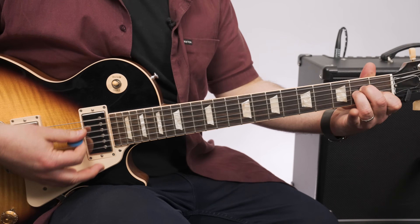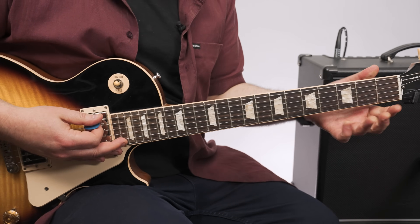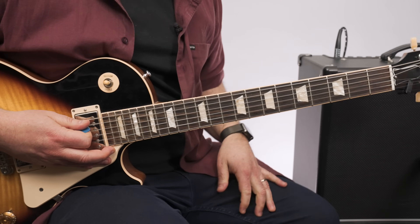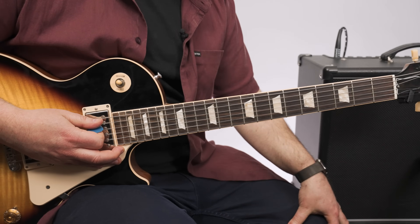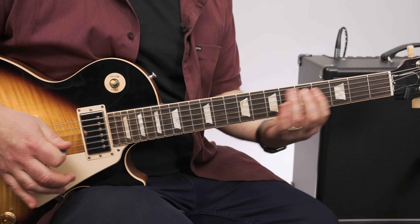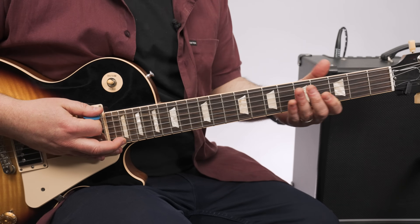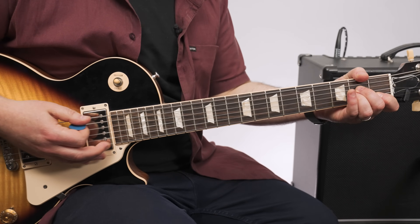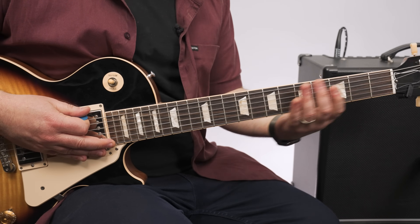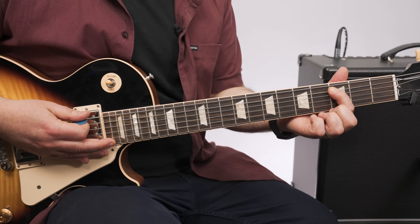This song revolves around A minor and F, with a little bit of G. You've got that classic A minor pentatonic all over the place. The intro hits on A minor, and there's a cool little walk-up. You hit on the A minor, and then I'm sliding from three to five on the E string, to three on the A string.